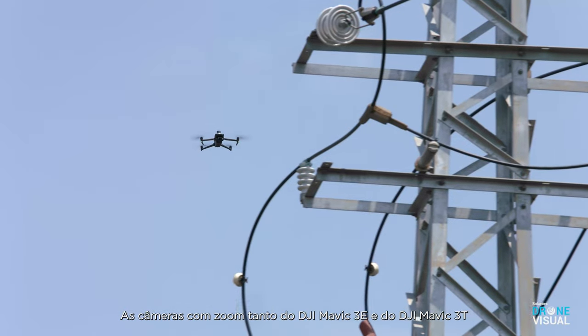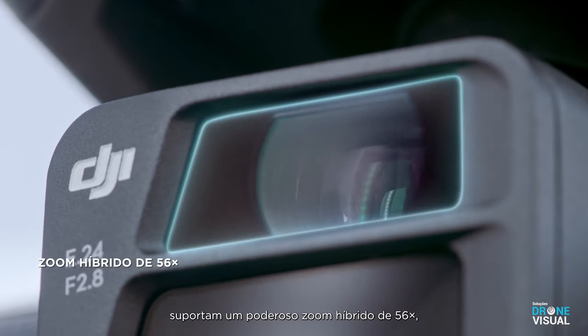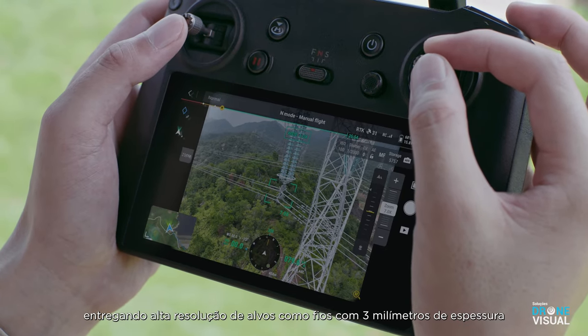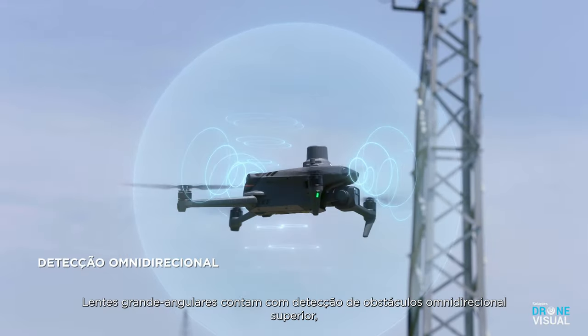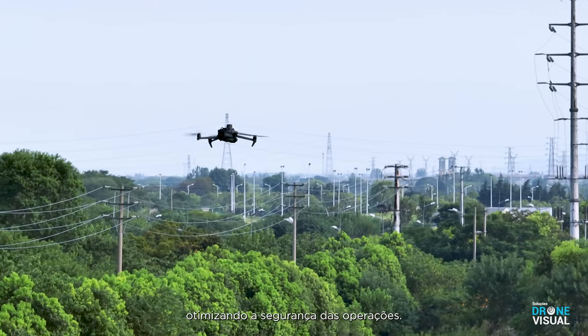The zoom cameras on both DJI Mavic 3E and DJI Mavic 3T support powerful 56x hybrid zoom, achieving resolution of targets like a three-millimeter width wire from a distance of 15 meters. Wide-angle lenses provide next-level omnidirectional optical sensing for enhanced operation safety.